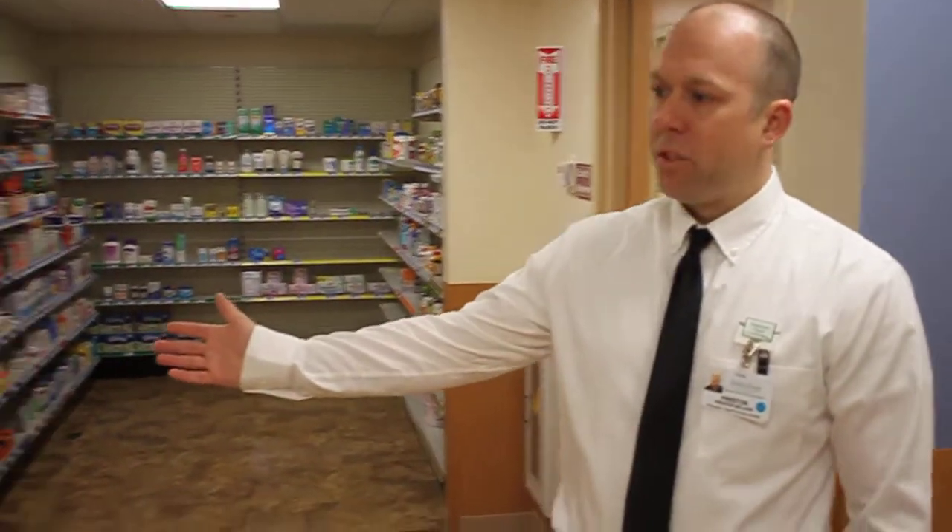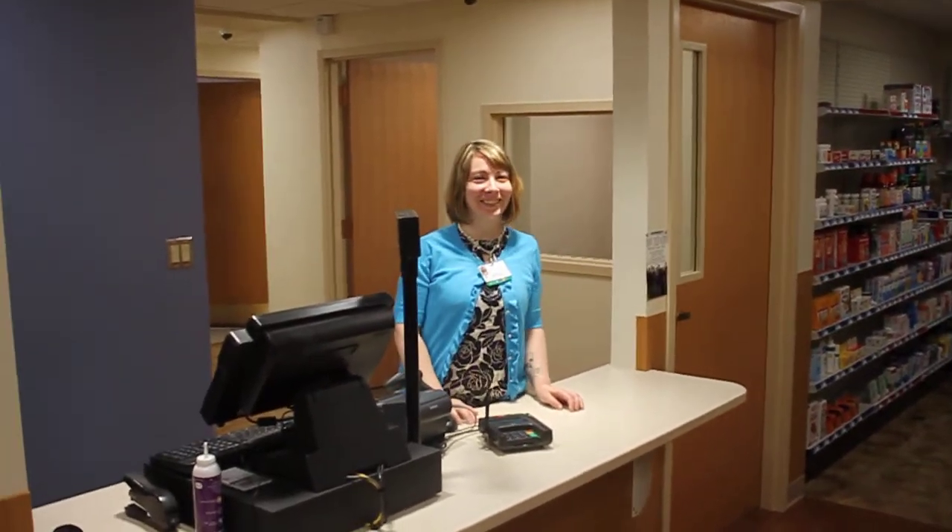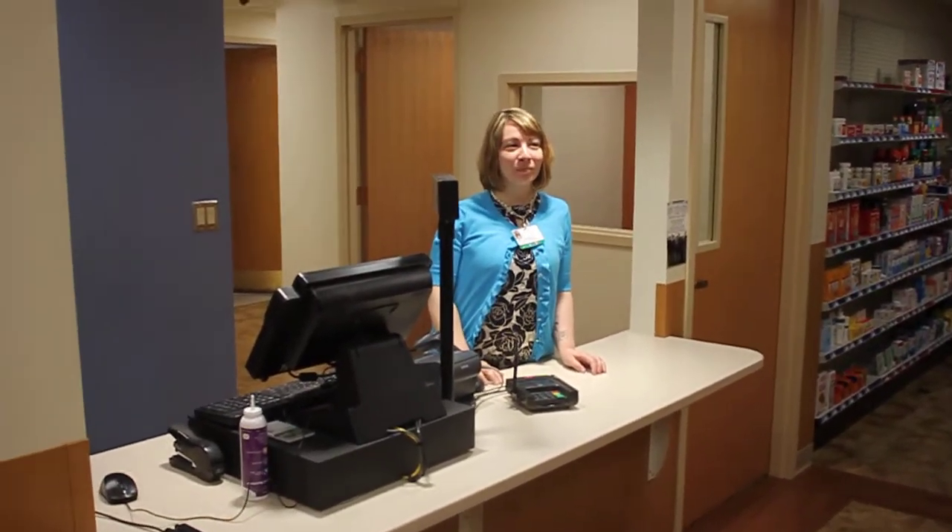And then we have the checkout, where Michelle, one of our other technicians, can help bring up your prescription and can also check you out for your over-the-counters.